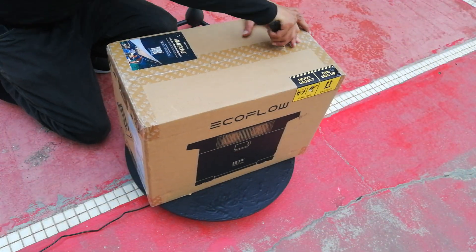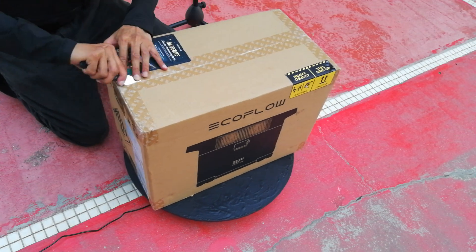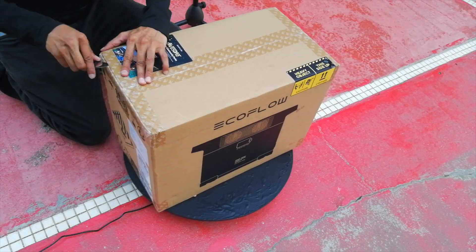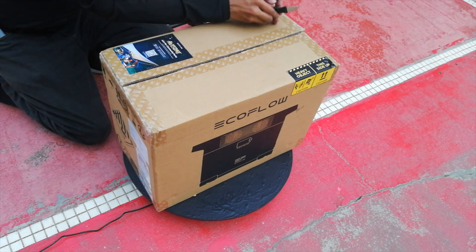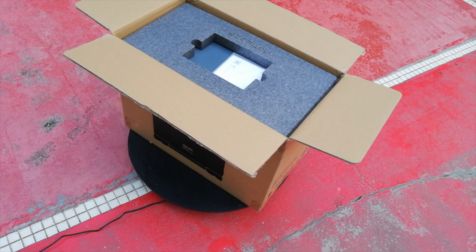As such, electricians would not come over to repair my home. Thankfully, some companies and individuals in USA, Australia, UK, and China donated a 300-watt solar generator, power banks, etc., to help me power my place.